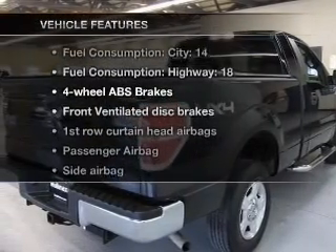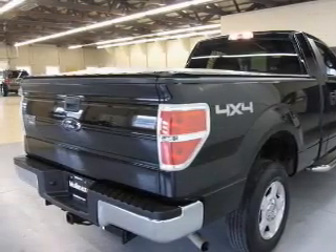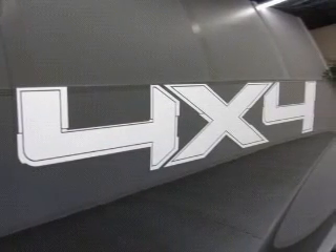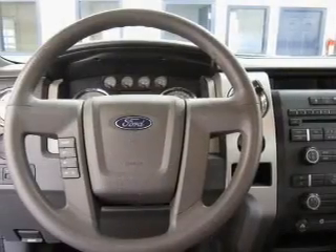Enjoy these notable features that are included in this vehicle: power door locks, power windows, cruise control, an AM-FM stereo, power steering, an adjustable tilt steering wheel, and air conditioning.